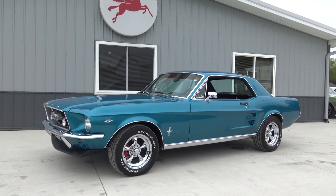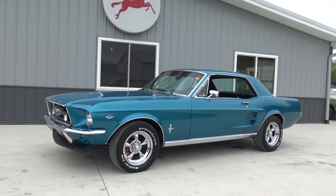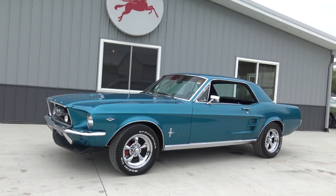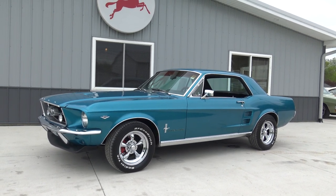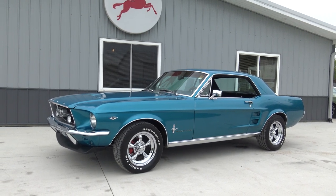Hey guys, I'm back again. It's our fourth video of the day. This is a 1967 Ford Mustang Coupe, absolutely beautifully done in the tropical turquoise. Brand new American Racing torque thrust chrome rims, BFG raised white letter tires. Just a fantastic looking turnkey California car.